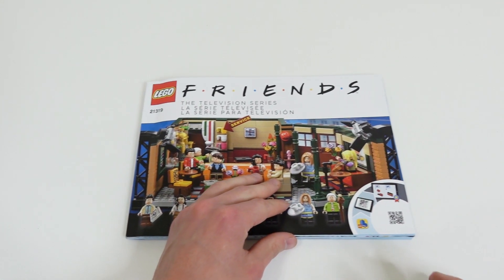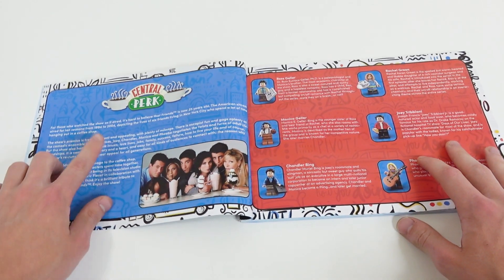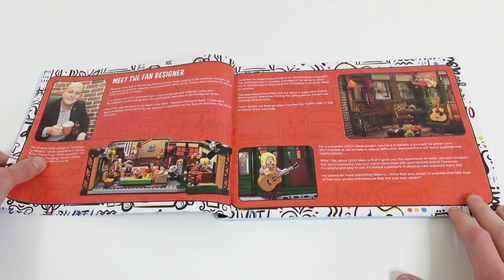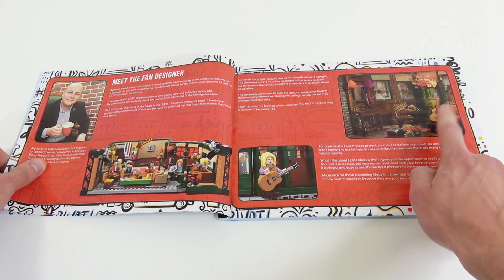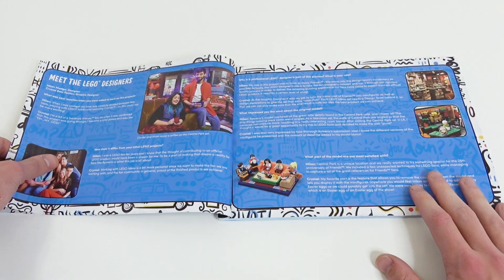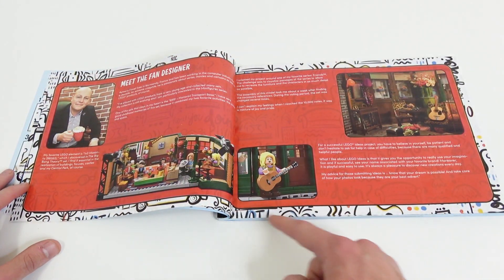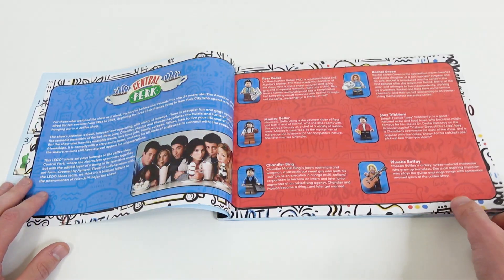Here's the instruction manual. It's got a little write-up in the first few pages on Central Perk and all the different minifigures of the iconic characters. Then it has a meet-the-fan-designer section, a few images of the actual cafe itself, and then on the following page it's meet-the-LEGO-designer with a little more information about the set. Notice the consistency with the print around the borders of the pages.